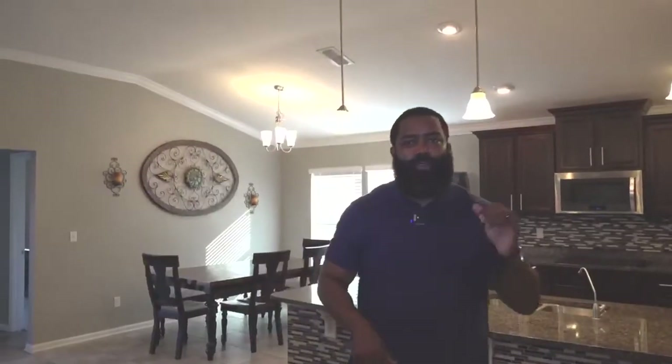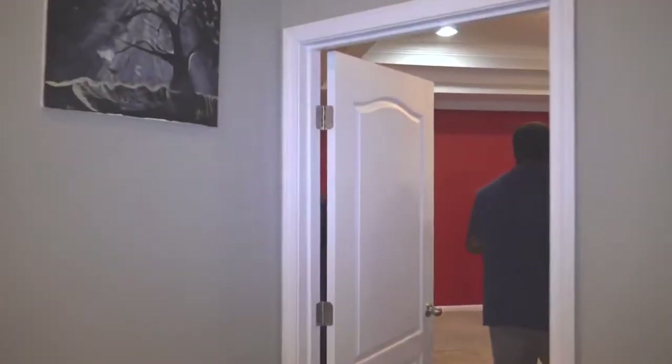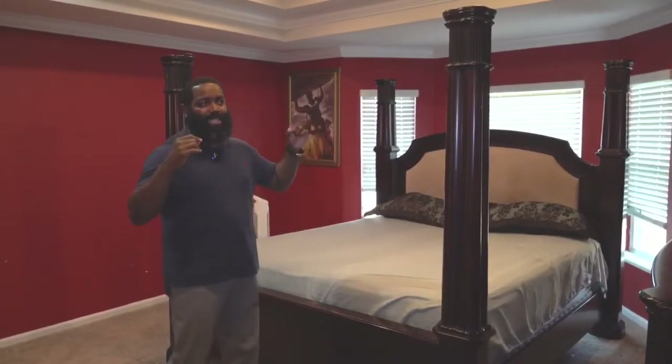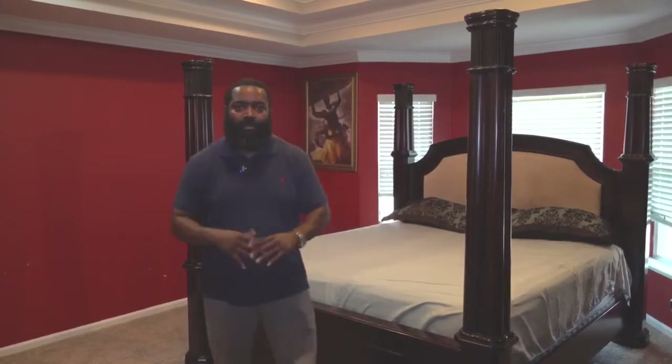So now we're going to take a walk into the master bedroom — come on with me. This is a gorgeous master bedroom with your tray ceiling, recessed lighting, and a big open space for a king-size bed. This is the space you want to be in. Take a look around.